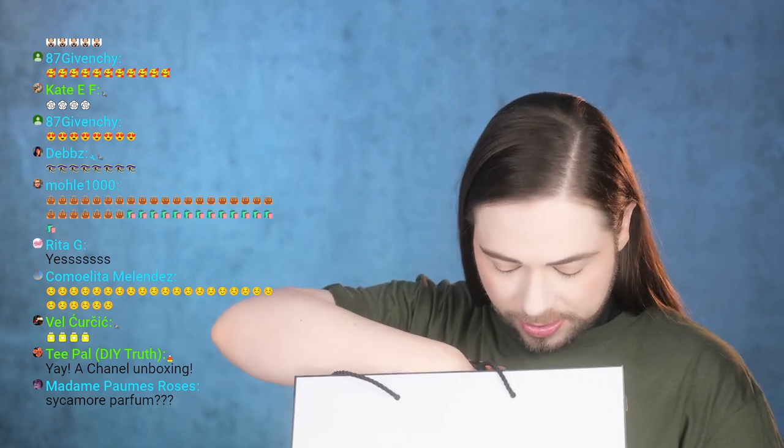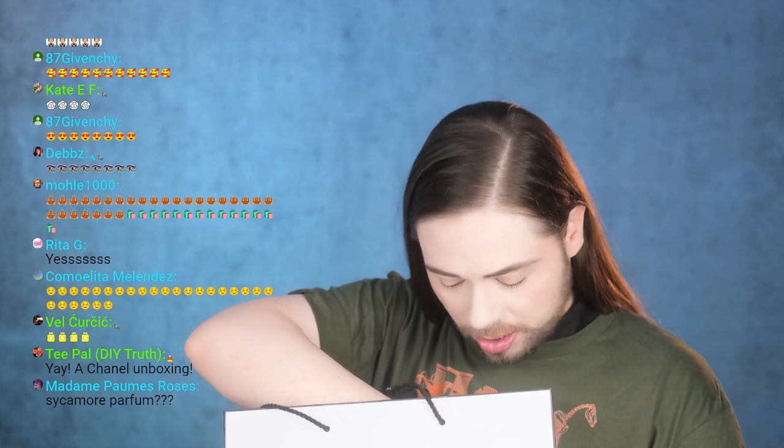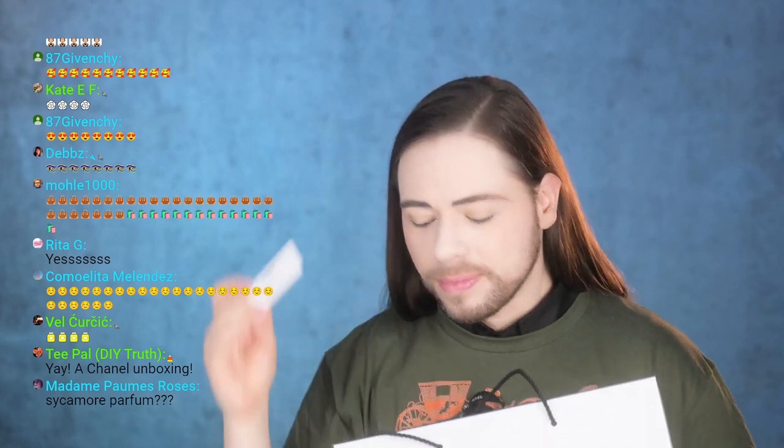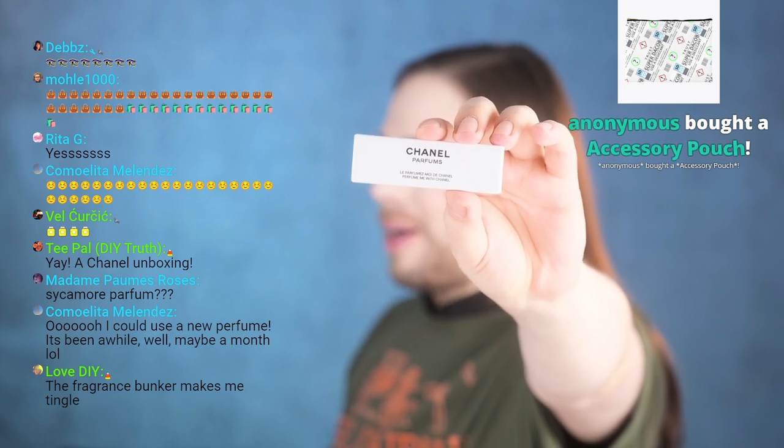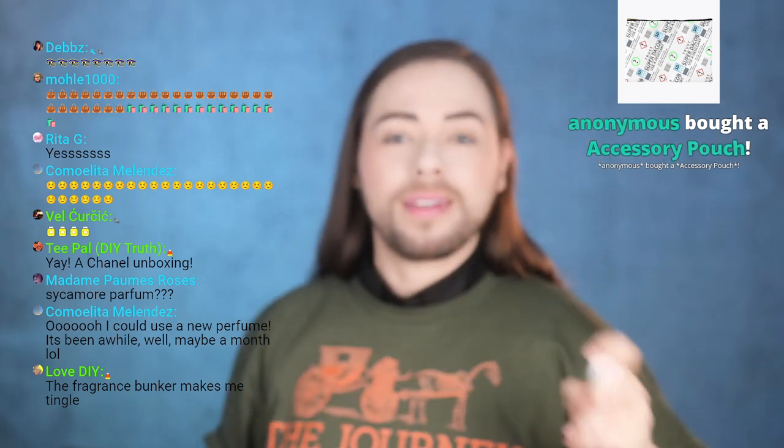There's a lot to go through here, but I'm gonna make it painless. Such a big bag for such a little thing. Thank you for buying the merch — anonymous bought an accessory pouch, thank you so much. I'm also wearing the super dacob 'the journey' merch. You can get my brand new merch on my website at www.superdacob.com or on Amazon in certain countries — follow the link under my video.